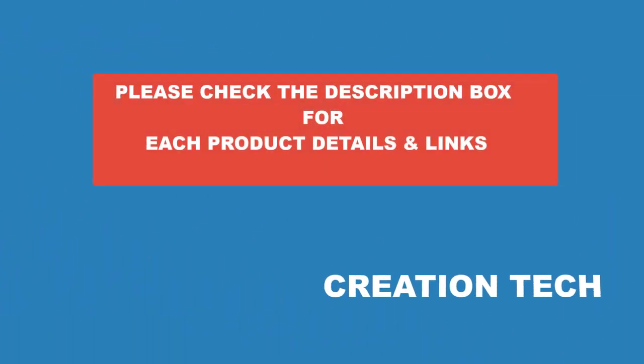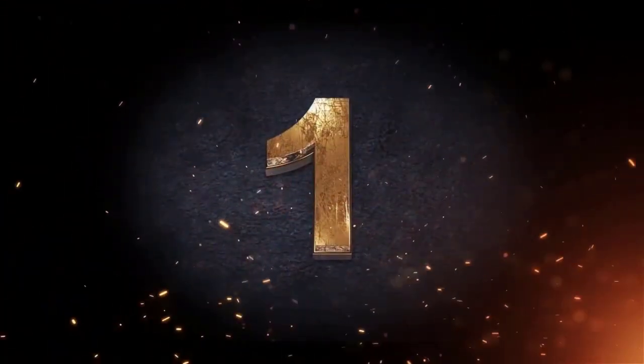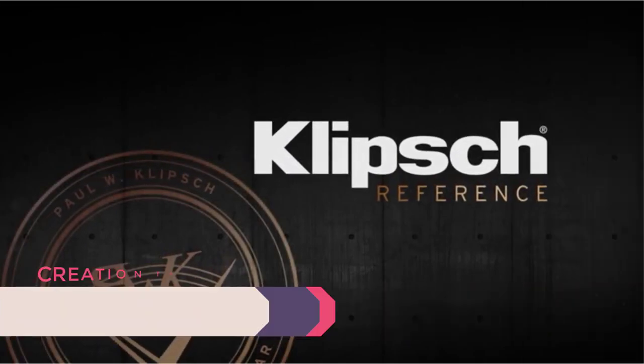If you want to know about the price and other information, be sure to check my description. So without any further delay, let's jump into the video. Number one, best overall bookshelf speaker: the Klipsch R-51PM Bluetooth.